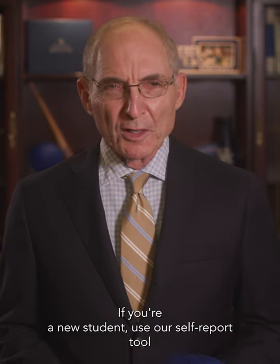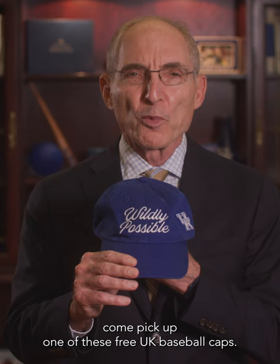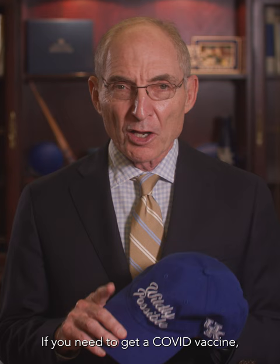If you're a new student, use our self-report tool to upload proof of your COVID-19 vaccine. When you do that, come pick up one of these free UK baseball caps. If you need to get a COVID vaccine, you can visit any of our retail pharmacy locations to do so.